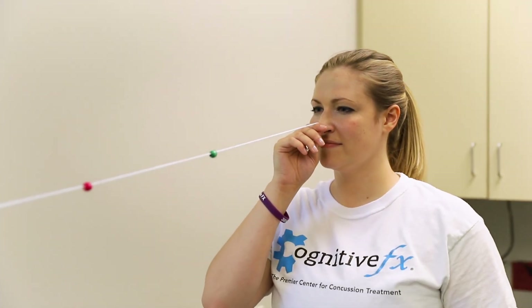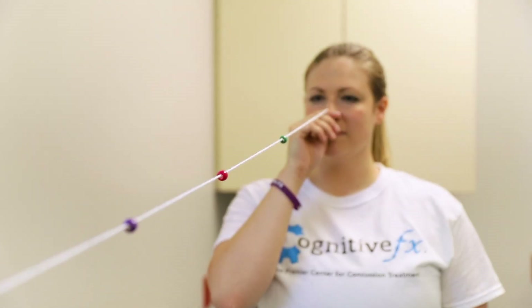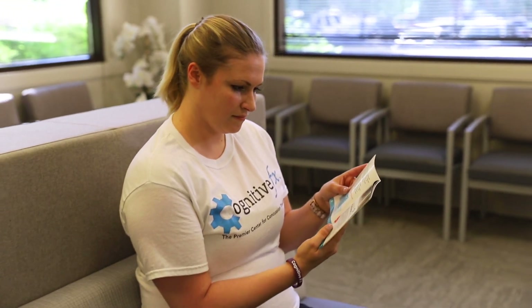Neuro-occupational therapy is designed to help patients with visual tracking, peripheral vision, attention, and concentration issues.